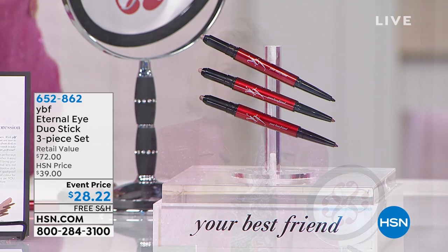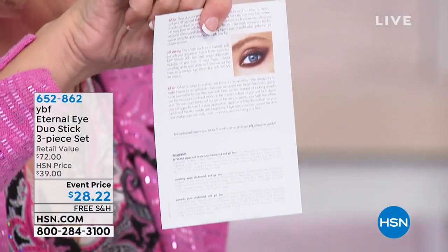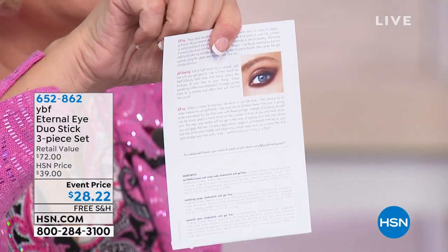When you get the application card home and it shows you every tip, trick, and trade secret on how to use it and get the right eye, you'll say: all those years I was fighting to do that doe eye — it's actually easy. And they don't come off until you take them off.